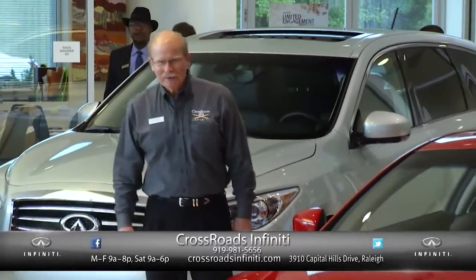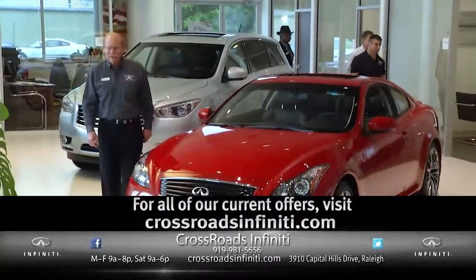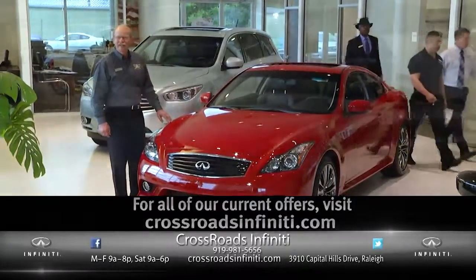Hi, this is Paul Clements from Crossroads Infinity. This is the model year-end at Crossroads Infinity, so leave your checkbook at home and we'll pay you cash for your trade.